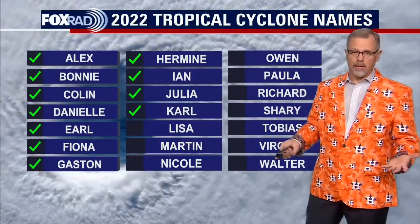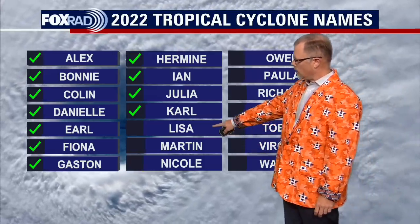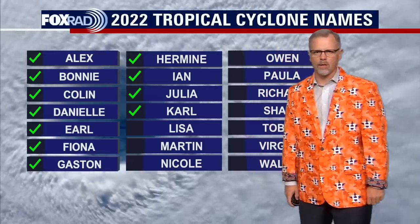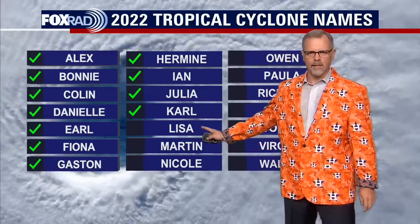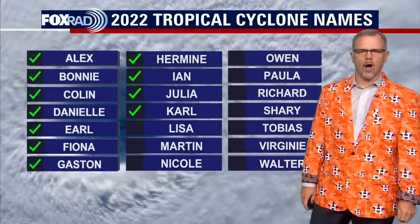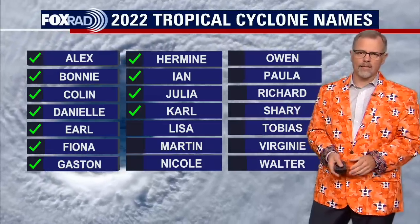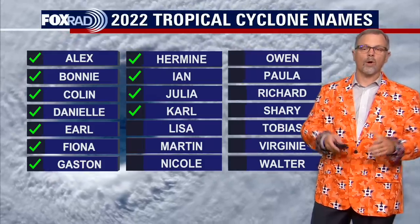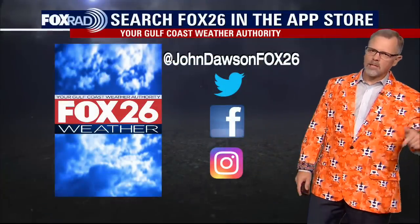I do think this is going to be the next named storm we'll be dealing with. That's going to be Lisa as we go through the list — Karl was the last name used. So I think within the next three to five days, Lisa will probably be checked off the list, and it really could even be before that. The probabilities are there that we would have a named storm, and I think it would develop into Tropical Storm Lisa.